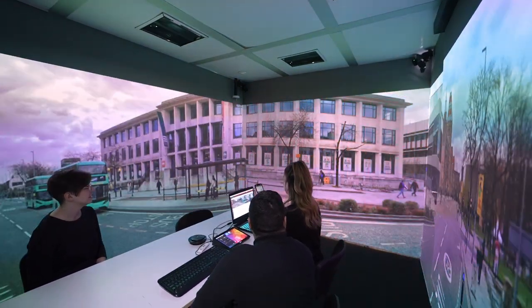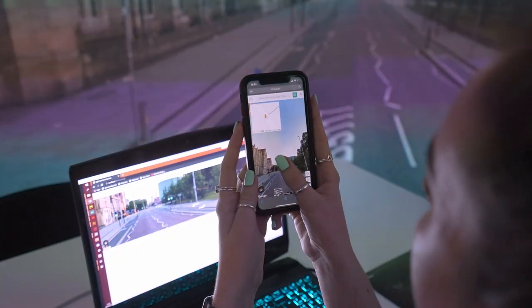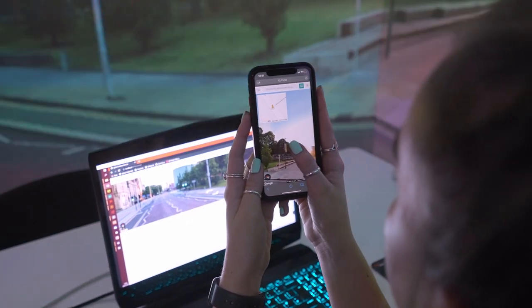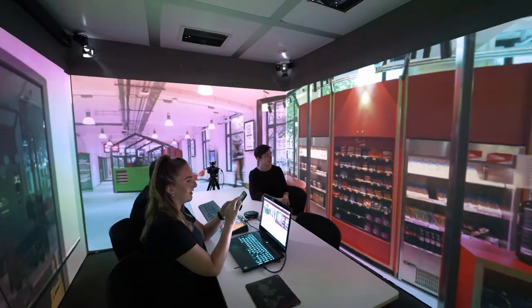This is Google Street View in an Igloo immersive workspace. Street View is best experienced in full 360, which is why it works so well in Igloo Web, our 360 web browser.